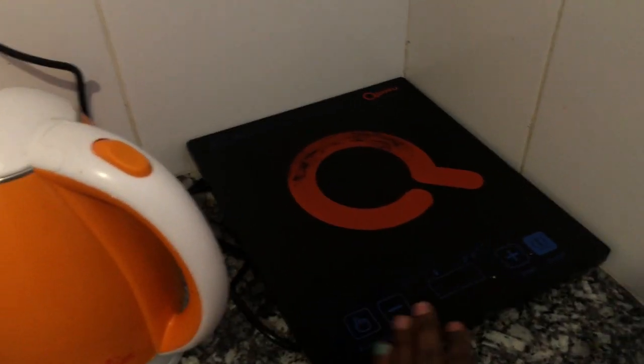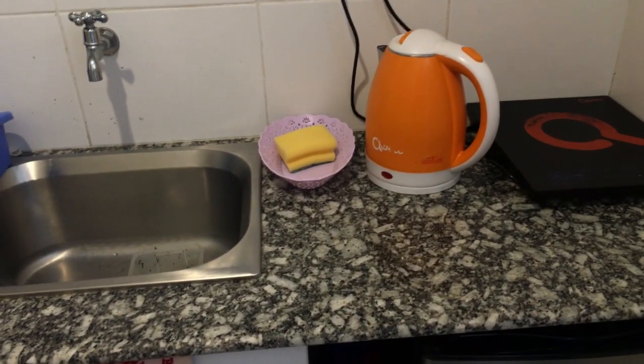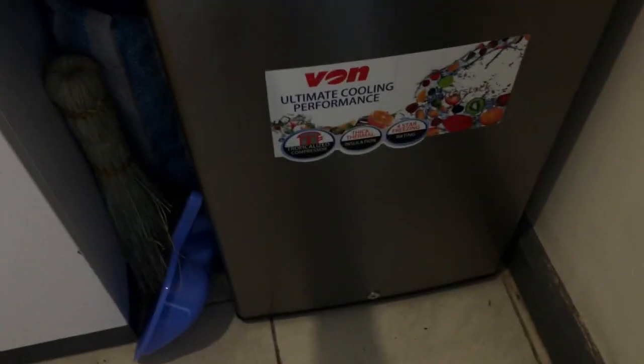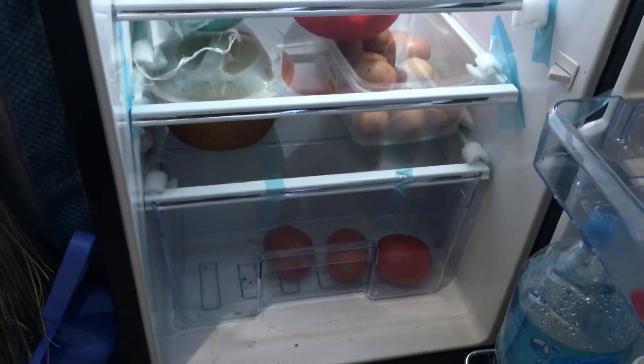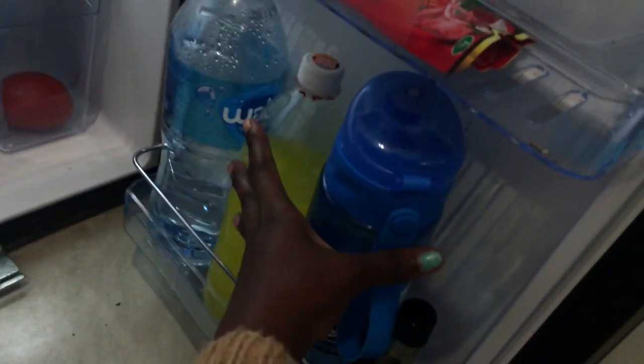You have the kettle and the cooker — we use an induction cooker. All these electronics came with the house, so you just come in with your utensils and clothes. We also have this fridge here. These are the things — I don't really have much, but these are all mine here, my roommate's, mine again, mine, mine, my roommate's.